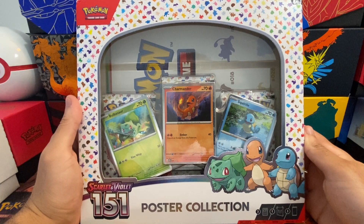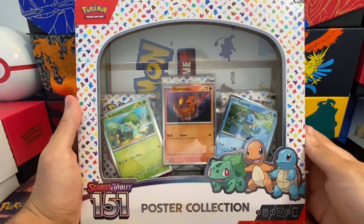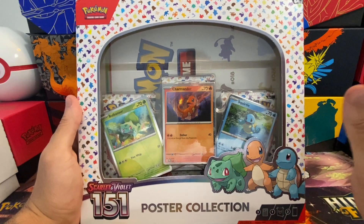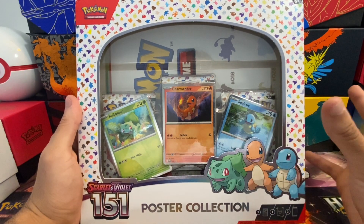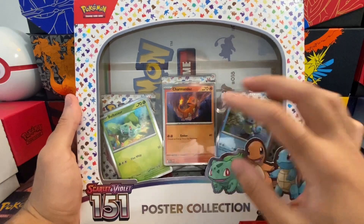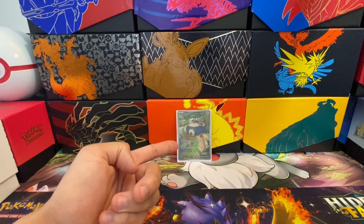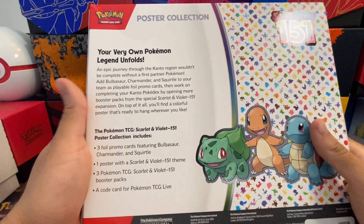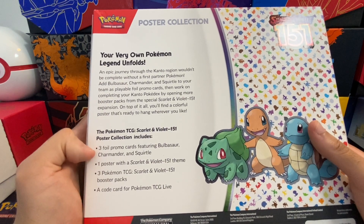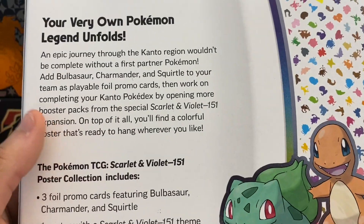Hey, what is up YouTube, it's Hamdog Hype and welcome back to the channel. Today I'm excited because we have another Scarlet 151 product — the Poster Collection. It's about 20 bucks, it only has three packs in it, but it includes a poster with three starters. We just did open up an Elite Trainer Box, so check out that video. Basically three foils, three boosters, and one poster — let's open this thing up.